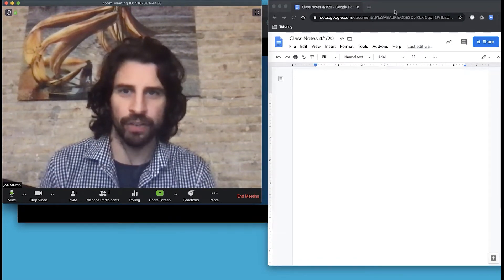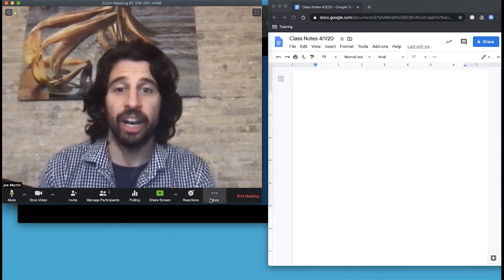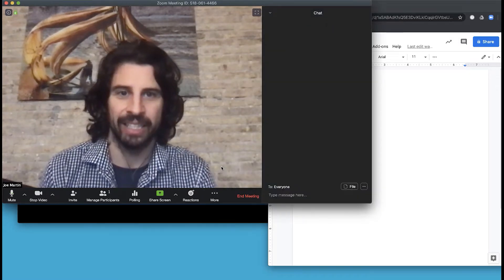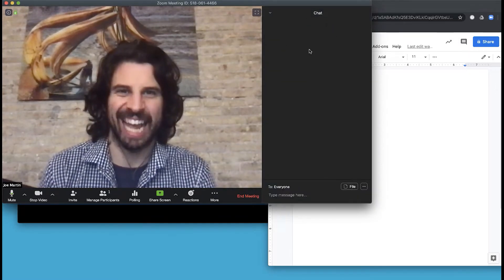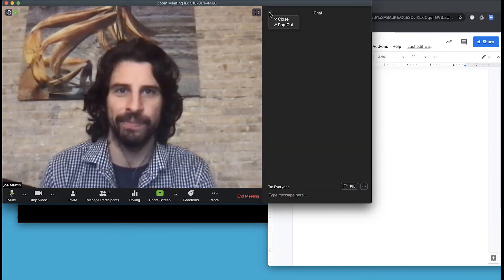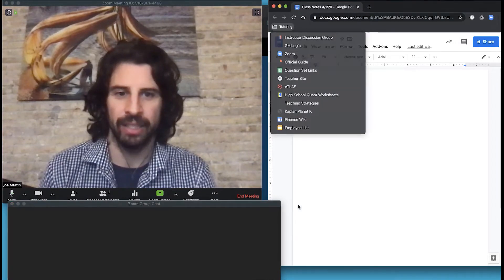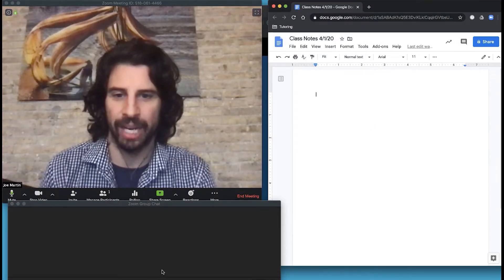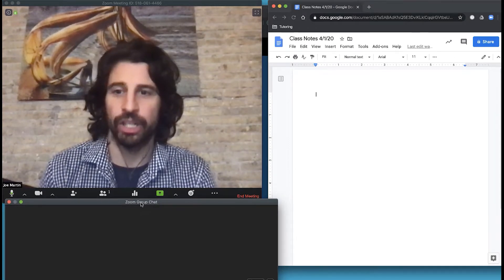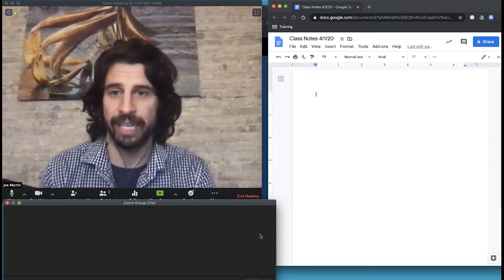I usually put the Google Doc over here on the right. For the main video area, I'll put that here. Another important thing is the chat. By default it attaches, which isn't ideal — you end up clicking back and forth. However, there's a little button to pop it out, and you can hide it down at the bottom or wherever you think is most convenient, then resize it to an appropriate size.